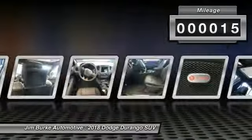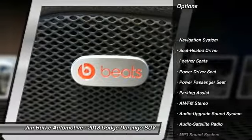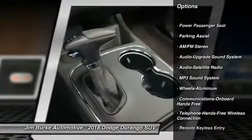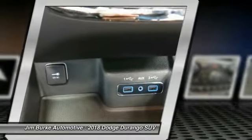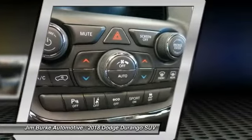This vehicle has less than 100 miles. Here are some of this vehicle's great options: power passenger seat, navigation system, traction control, anti-lock braking system, Bluetooth wireless data link for hands-free phone, air conditioning, home link garage door opener, power steering, cruise control, aluminum wheels.